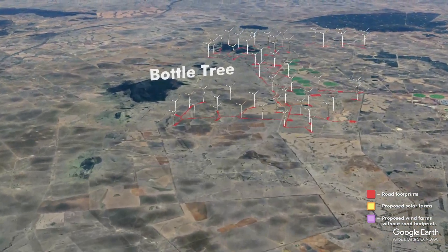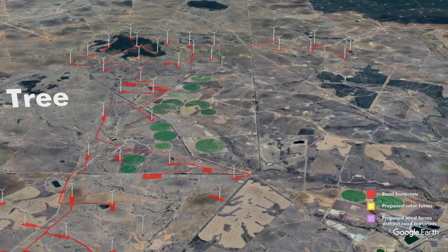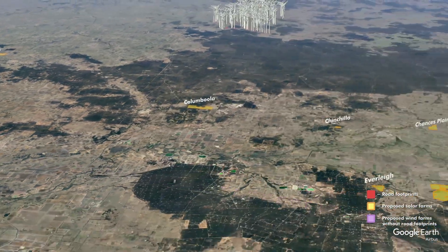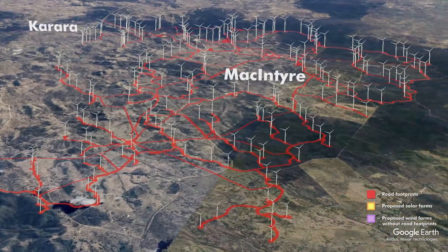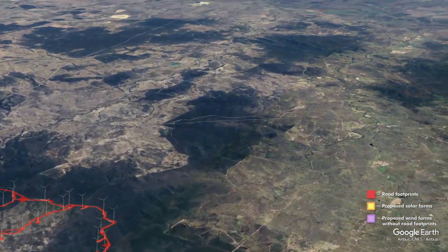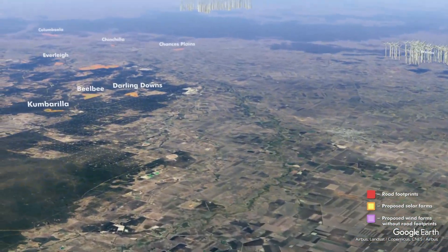Starting to the south of Queensland, we've got Bottle Tree Wind Farm. Moving over, we've got McIntyre, Captain's Mountain, and McIntyre Wind Farm — the bulldozers are in there right now. That's a very big wind farm. There are also a number of solar factories up around Chinchilla.